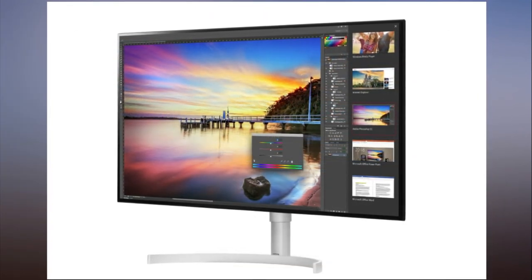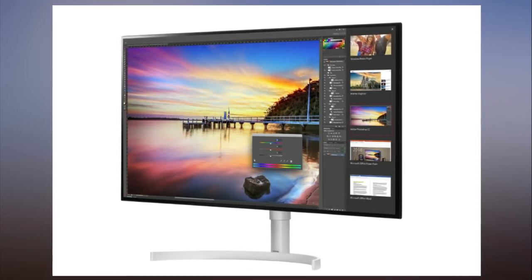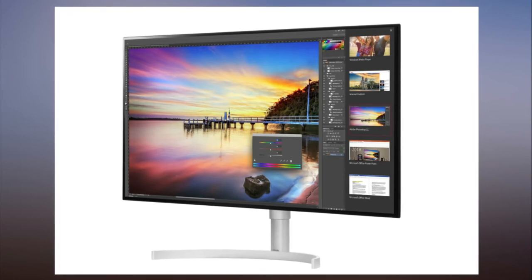While wide-screen monitors are typically optimized for gamers, this one is geared towards video editors, photographers, and software and app developers, says LG.